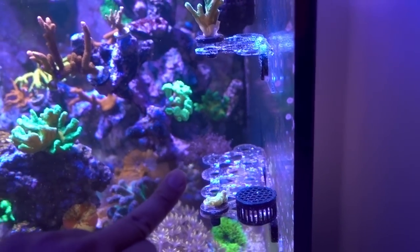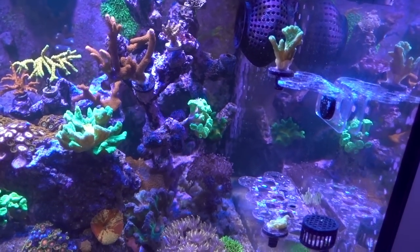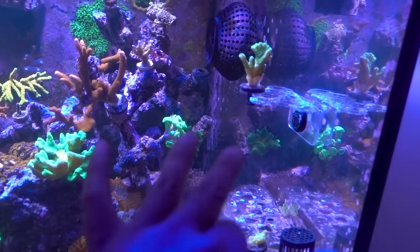For now, all the Space Invader Pactinia are safely with Lin. Hopefully she can turn them around, because in my tank they were going down really, really quickly.